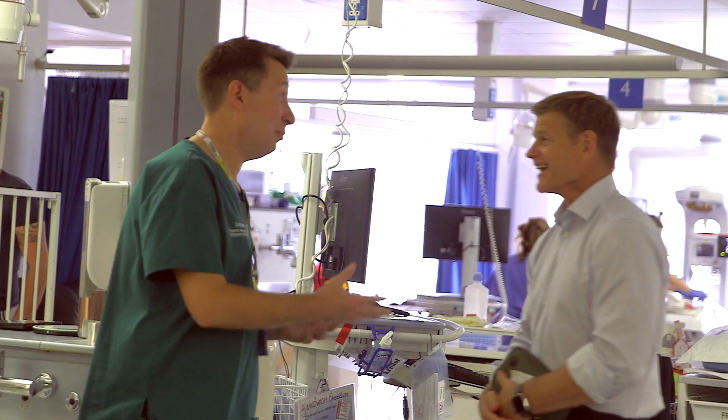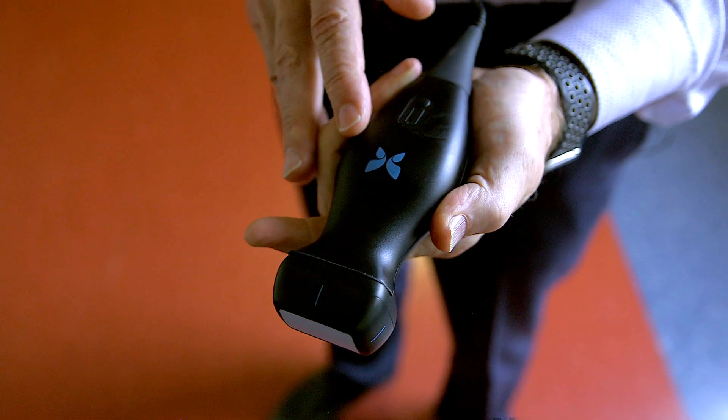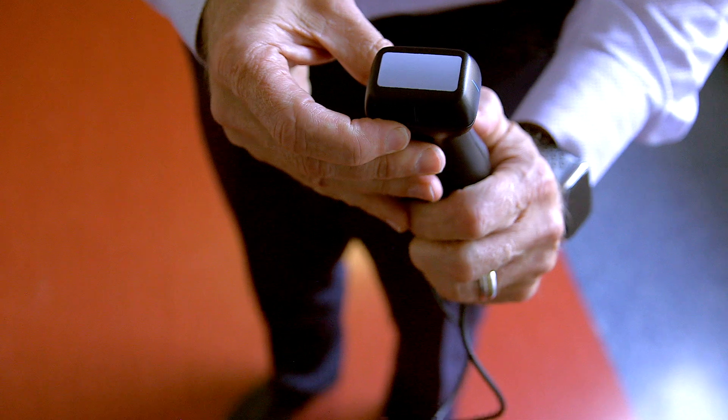The company's chief medical officer made his own alarming discovery when scanning himself during the device's testing. When we were doing the studies for FDA clearance, I noticed some fullness in my neck. So I put the probe up to my neck, looked at my phone, and shockingly saw a very large mass, which ultimately turned out to be a metastatic cancer. So I'm patient number one of the Butterfly, and living proof that having immediate access to an image can change your health and your life.